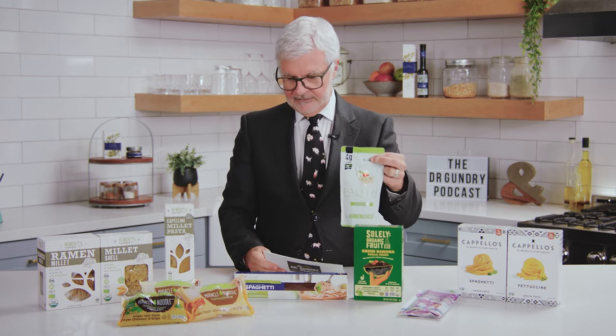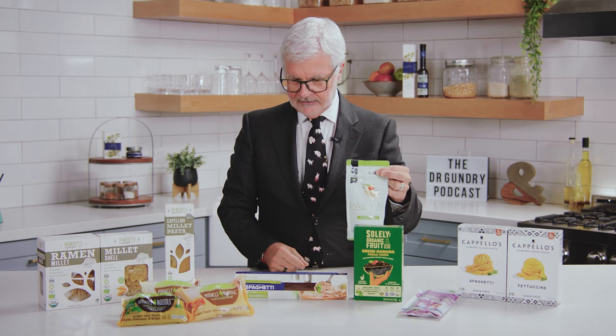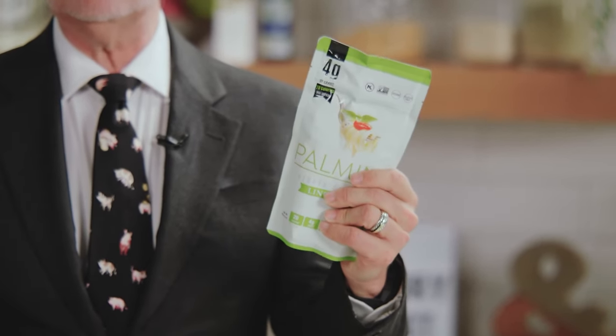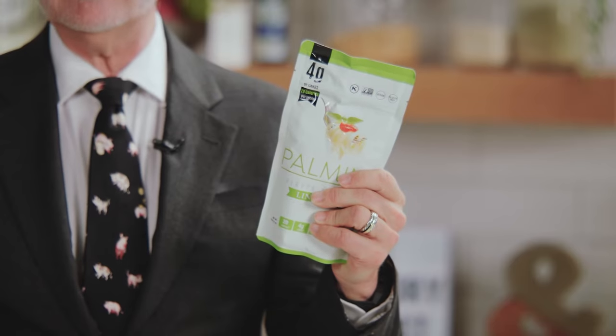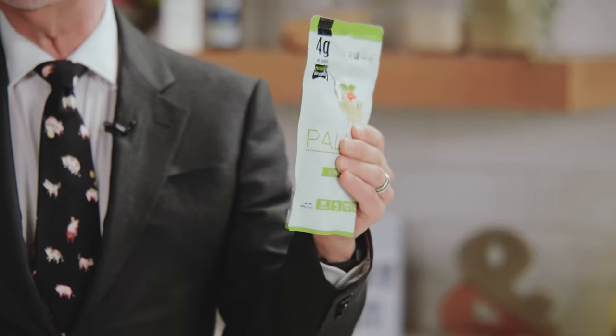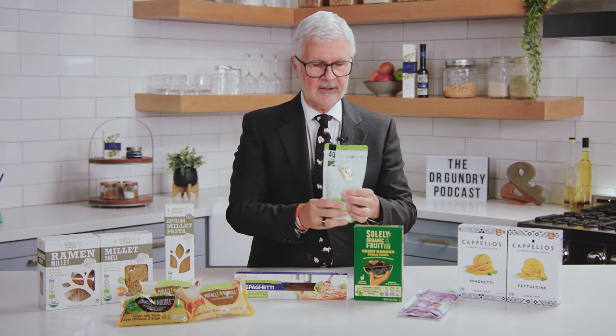Next up, palmini pasta made from hearts of palm. I love this because, very much like konjac noodles, there is virtually no sugar and it's mostly fiber. I prefer this mouthfeel to that of konjac noodles, but it's an individual preference. It's so easy to fix — you fix them almost exactly like konjac noodles. The beauty of both palmini and konjac noodles is it's all fiber and no sugar. Before we finish, I want to give you a warning about the carbohydrate content in all of these except konjac and palmini.